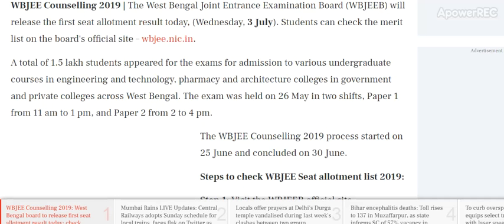The West Bengal Joint Entrance Examination Board, WBJE, will release the first seat allotment result today, 3rd July, Wednesday. Students can check their merit list from the board's official website wbjeeb.nic.in. A total of 1.5 lakh students appeared for the exam for admission to various undergraduate courses in engineering, technology, pharmacy, and architecture colleges in government and private colleges across West Bengal. The exam was held on 26th May in two shifts: Paper 1 from 11 AM to 1 PM and Paper 2 from 2 to 4 PM.